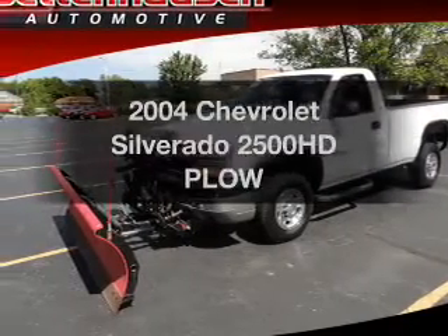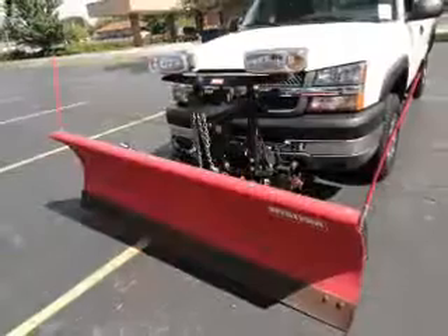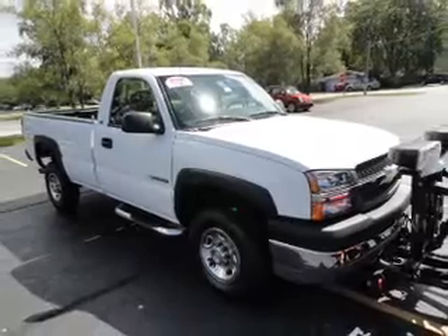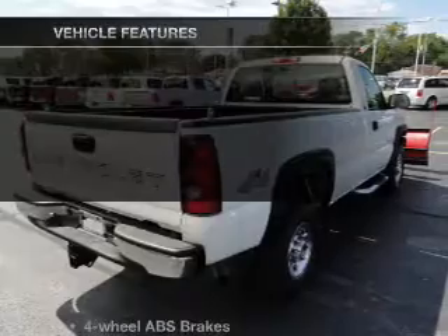Presenting the 2004 Chevrolet Silverado 2500 HD — everything you need under one roof with this great vehicle. With a powerful eight-cylinder engine that responds smoothly to its automatic transmission, you will appreciate the safety feature of anti-lock brakes.